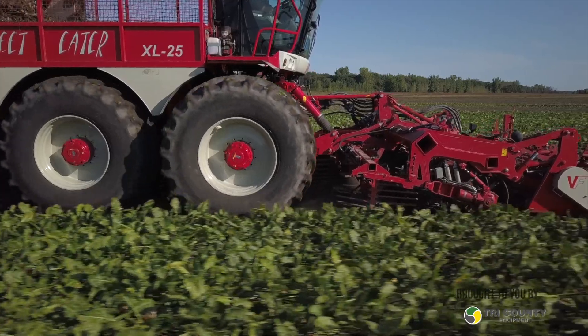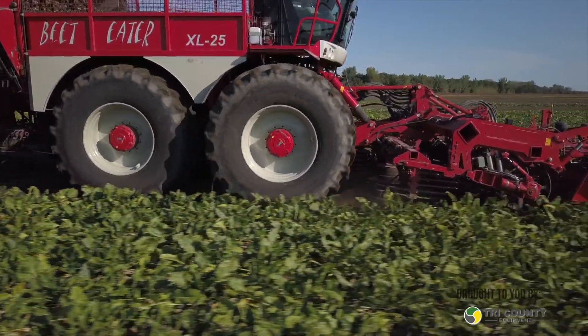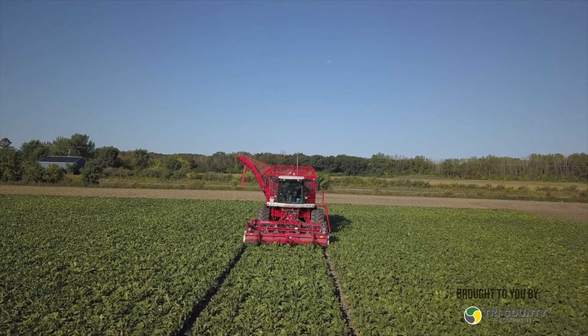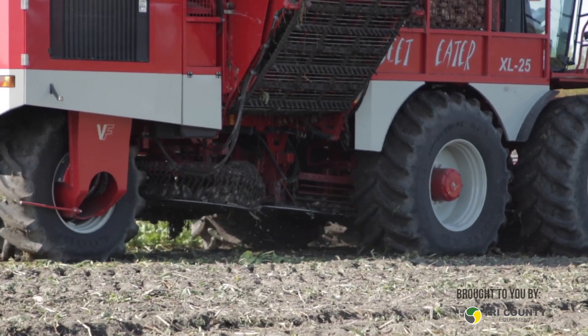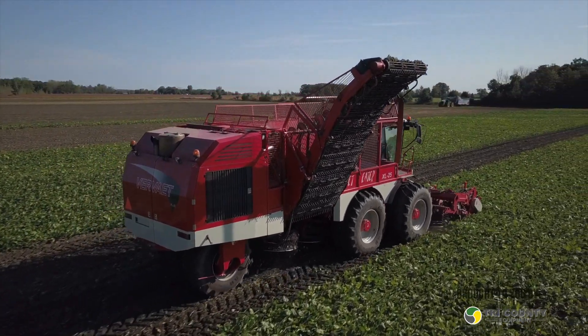Where will these beets go and how are they getting there? We harvest and take everything to Bay City. We're located centrally between Bay City, Carrollton, and Sebewaing — it's all within about 16 to 18 miles one way from our farm. These go directly to the factory, whereas some growers are piling them on the headlands. There are mouse programs now for early delivery — mouse cleaner-loaders come in and load beets into commercial trucks — which has been a good money saver for Michigan Sugar on the freight side.